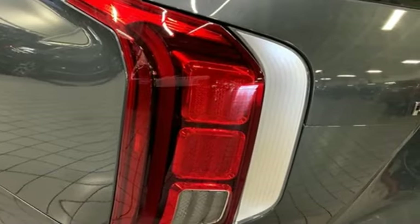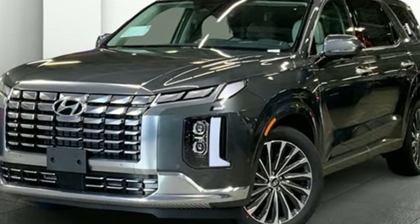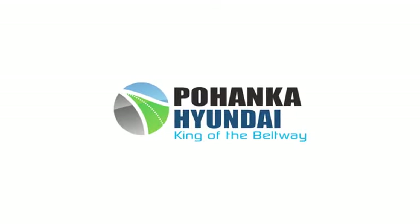Hyundai's attention to detail means a better driving experience for you. Driving is believing. Test drive it today. Visit Pohenga Hyundai, king of the beltway, today.